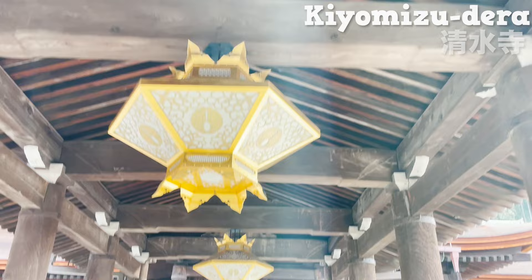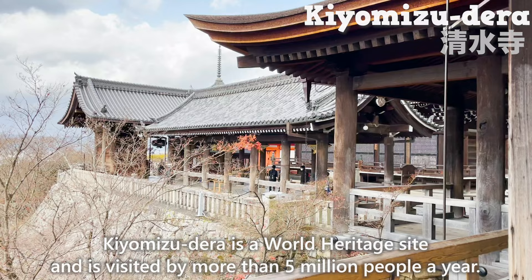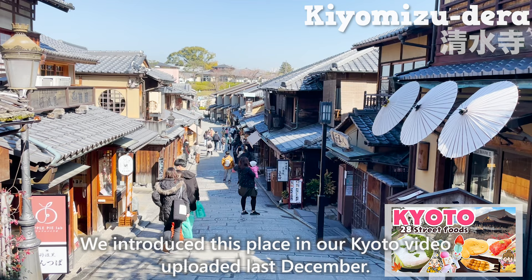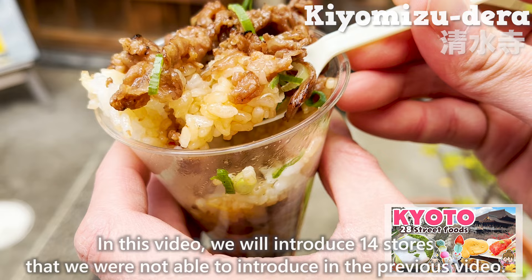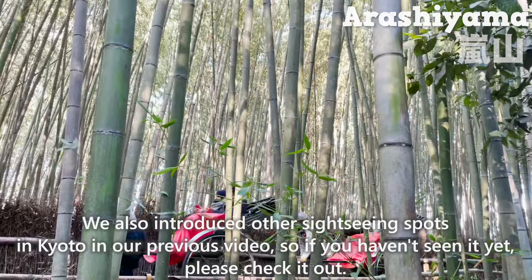This is Kiyomizudera, the most popular sightseeing spot in Kyoto. It is a world heritage site visited by more than 5 million people a year. We introduced this place in our Kyoto video uploaded last December, covering 8 stores including a special Starbucks that is the only one in the world. In this video, we will introduce 14 stores we were not able to cover before, so if you haven't seen it yet, please check it out.